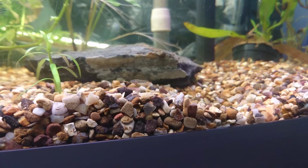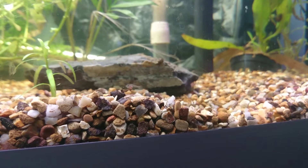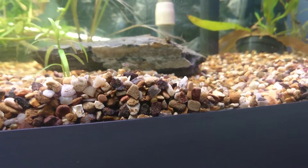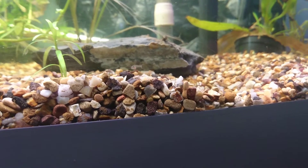I haven't done a quick update on them for a bit. We have lost a good few due to a water imbalance, but the strongest have survived, so I am happy we've still got some left.